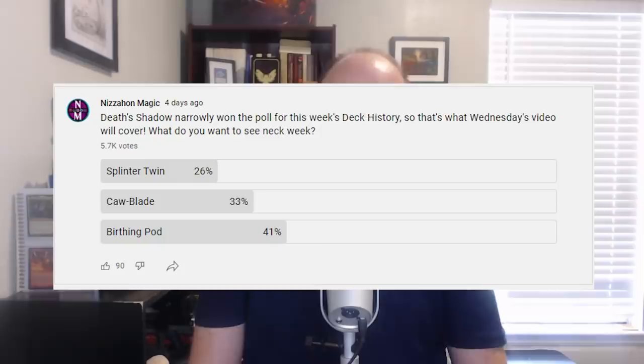Hi everyone, I'm Neet Sahone, and it's Wednesday, and that means it's time for another deck history video. In this series, I look at the history of deck archetypes that have been successful at Magic's highest level of competition, starting from the first time a particular deck emerged and ending with the modern day. As usual, I let the viewers decide the topic of this video in a poll, and Birthing Pod came out victorious.